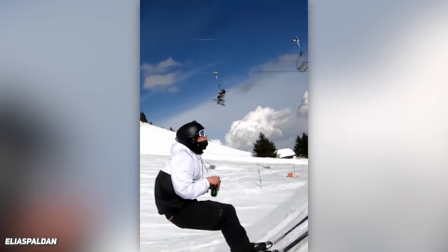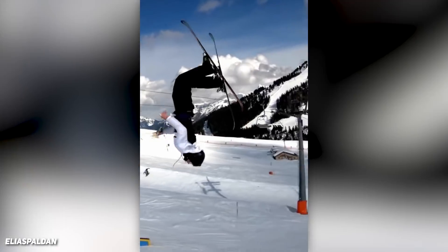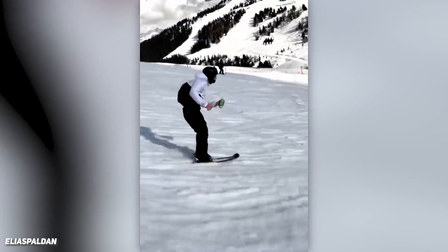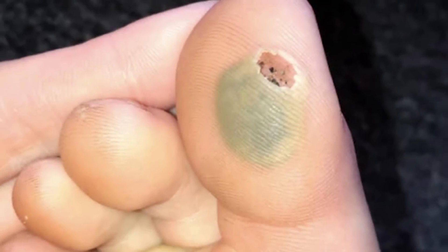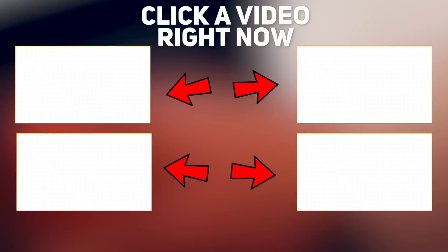Cracking open a cold room with style. This guy looks like something burrowed into his foot while he was sleeping. Click one of these four videos on screen right now.